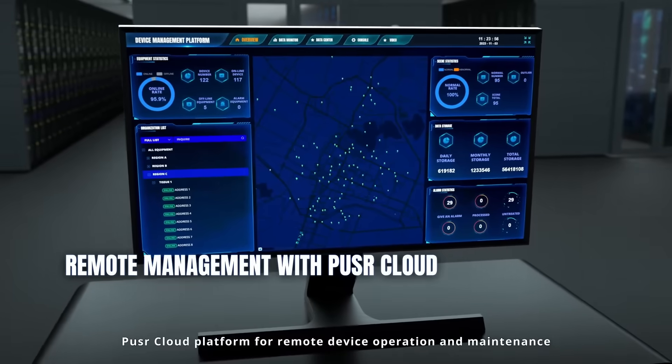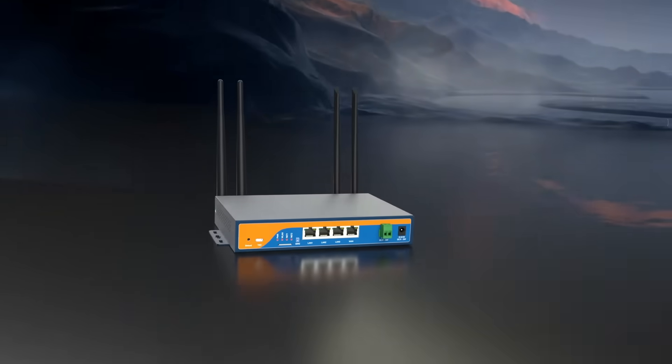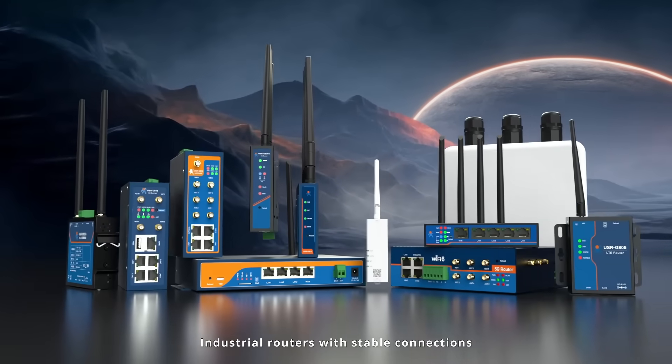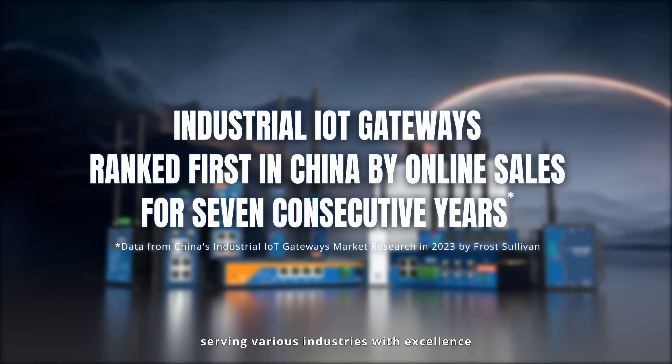4G cloud platform for remote device operation and maintenance. 5G industrial routers with stable connections serving wireless industries with access.